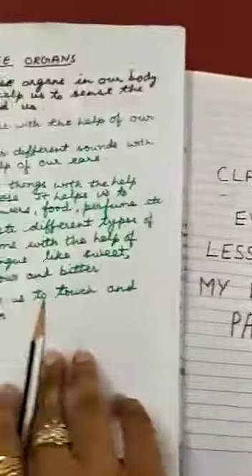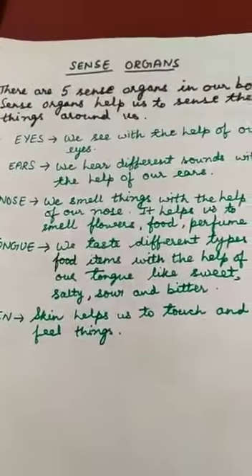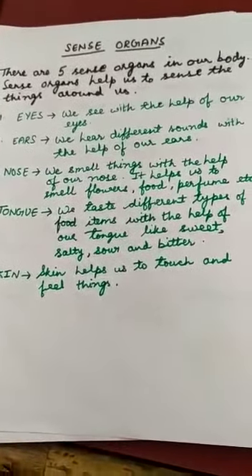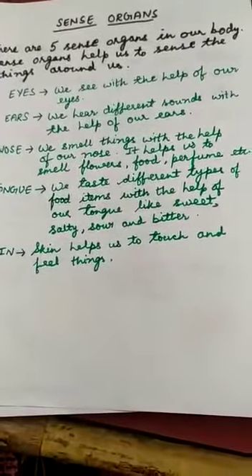Today I am going to teach you about sense organs. There are 5 sense organs in our body and each sense organ has a different function to perform. You have studied this in Class 1 as well.